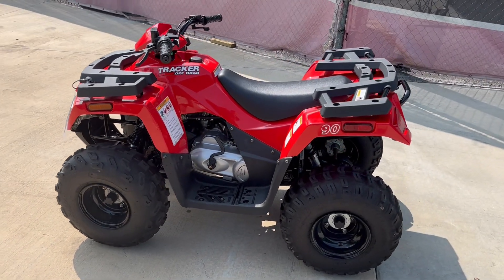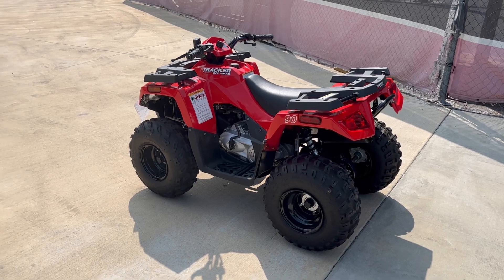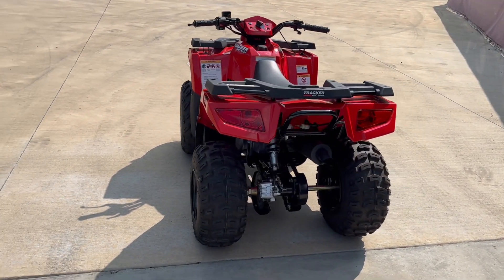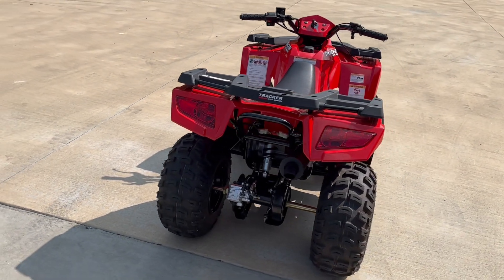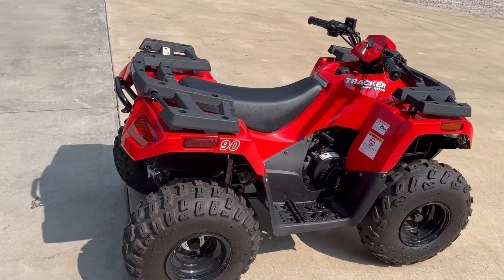This is for children that are 10 and up, for the up-and-coming rider. It's got seven and a quarter inches of ground clearance, one and a half gallon tank. It's a 90cc. It is chain driven. It's both electric start and kickstart.